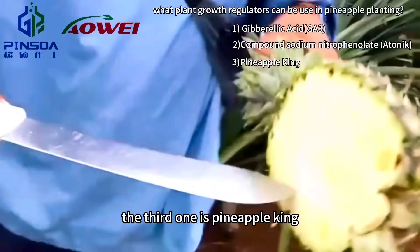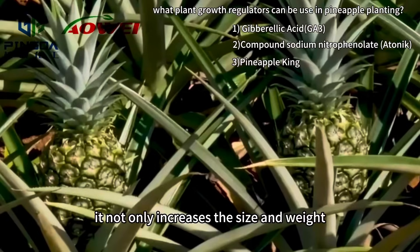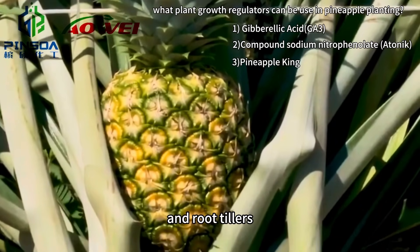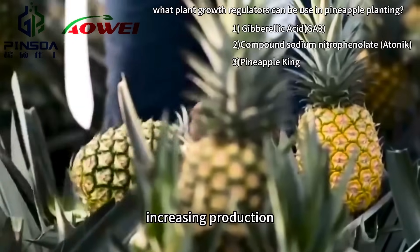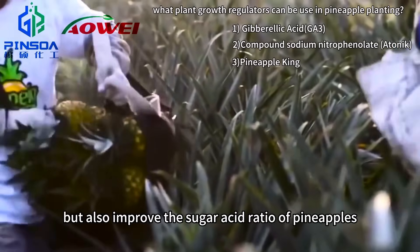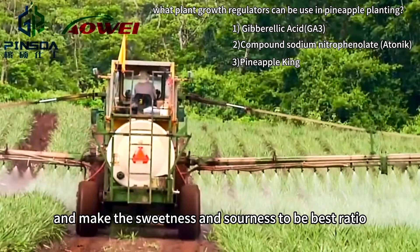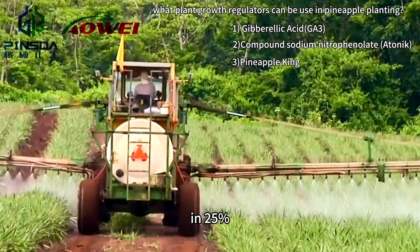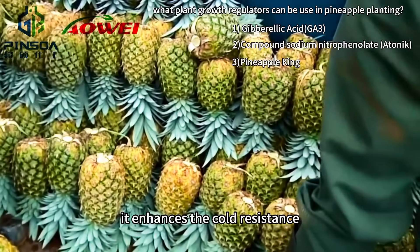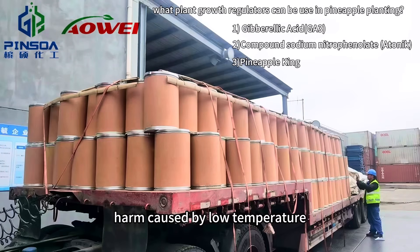The third one is Pineapple King. By suppressing the top advantage, it not only increases the size and weight of pineapple plants and the root tillers, increasing production, but also improves the sugar-acid ratio of pineapples, increasing the taste and making the sweetness and sourness reach the best ratio at 25%. At the same time, it enhances the cold resistance of pineapples and reduces the harm caused by low temperature.